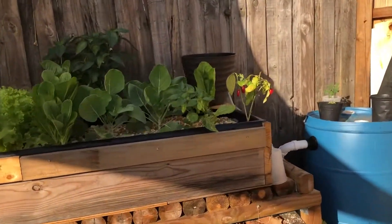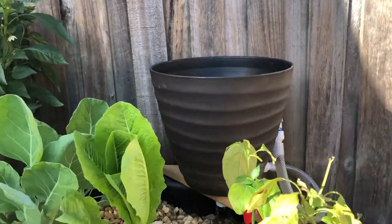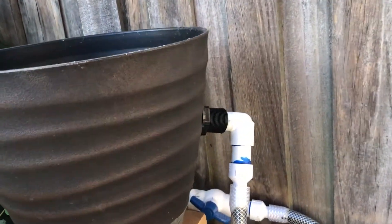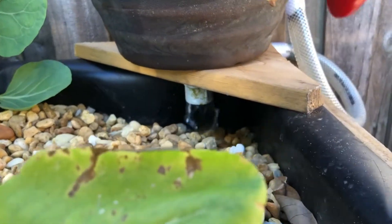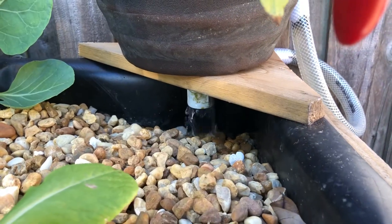Got rid of the bucket — now it's coming into this flower pot. Same idea, just looks a little better. It comes in, squirts out, gets filtered a little bit, and just dumps into the bed.